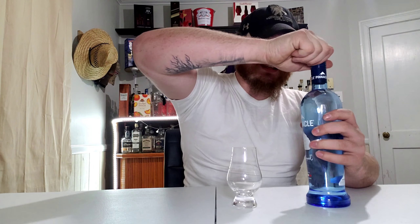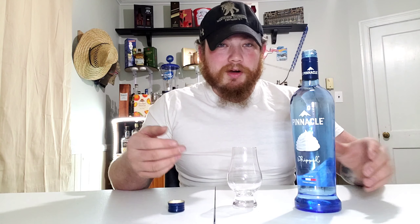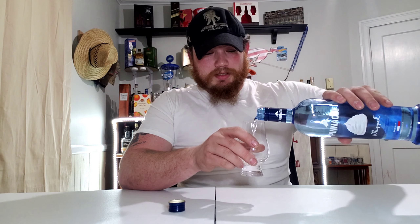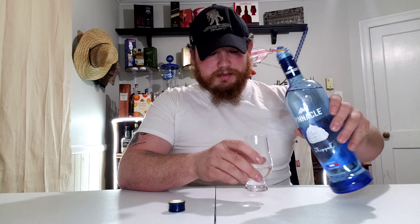Alright, so let's go ahead and open it up. This is not cold — this is straight off my shelf. As you can see, there's no water droplets or anything like that. Straight off the shelf.